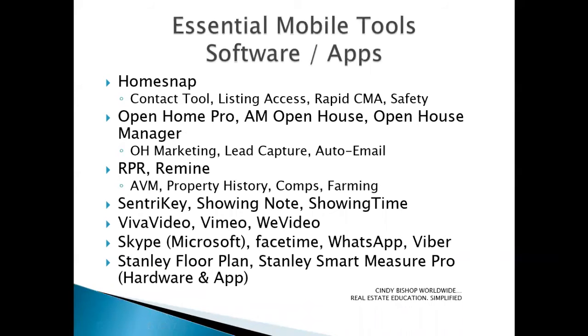For our next grouping, we'll take a look at HomeSnap. HomeSnap Pro, which is recently updated, has added some additional capabilities. It includes new and improved features for farming certain areas where you want to grow your business. It's also a great contact tool, provides convenient access to listing information, allows you to do rapid CMAs, and includes safety features for identifying when you're starting and stopping a viewing and alerting folks if you don't check in when you're supposed to.